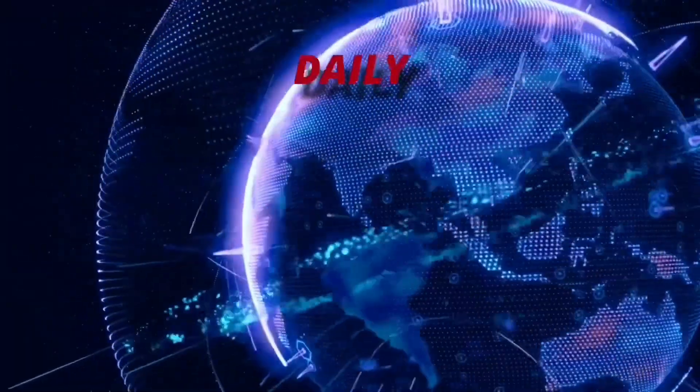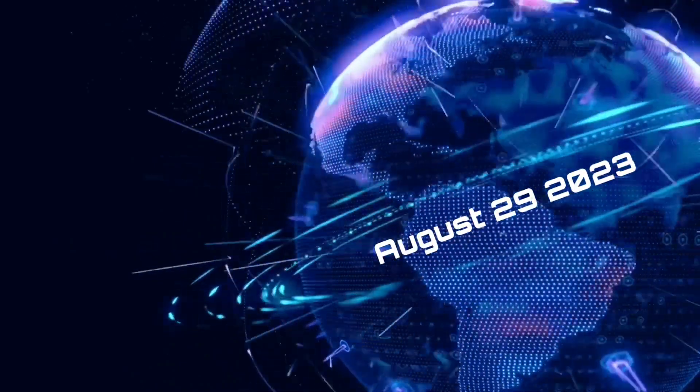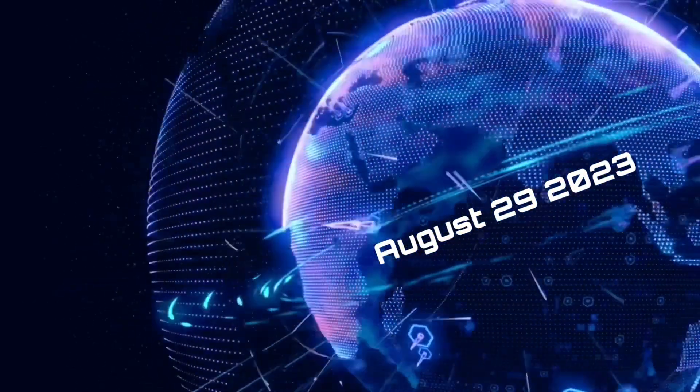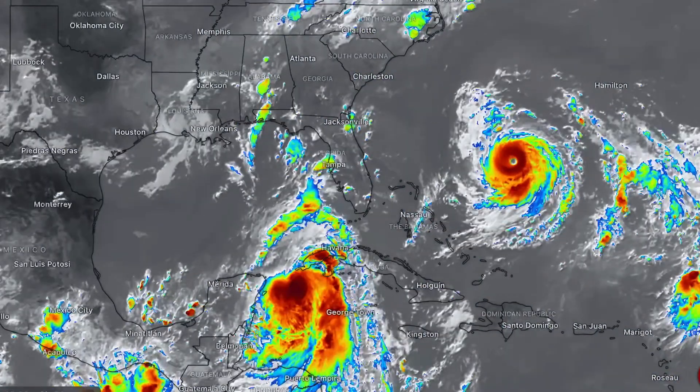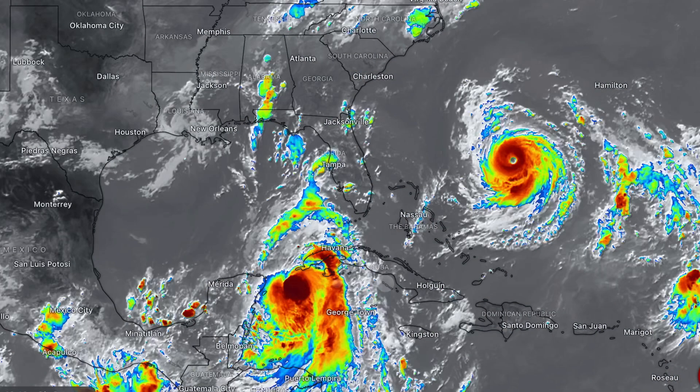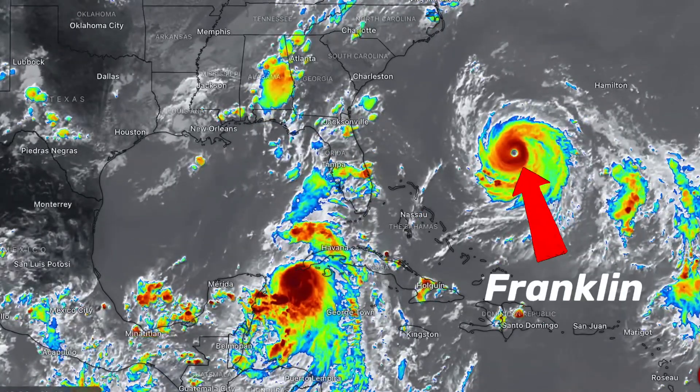Hello friends and family from around the world. This is Mike with Daily Events Worldwide and we are on August 29th, 2023. Welcome to another Surviving Day on the Planet and welcome to a quick update video showing satellite imagery of Tropical Storms Idalia and Franklin.